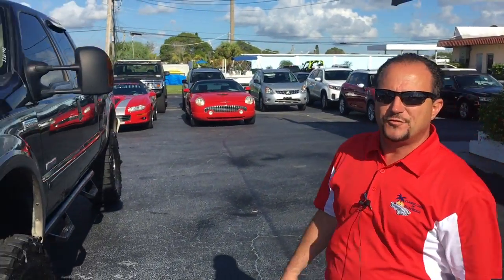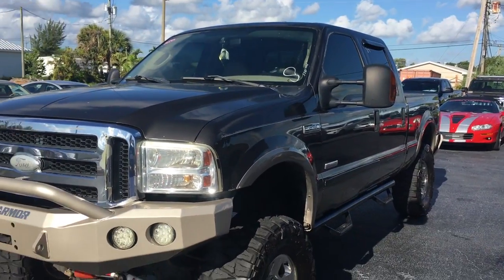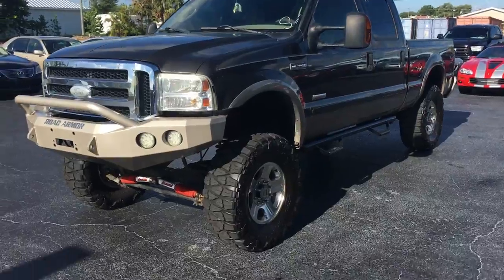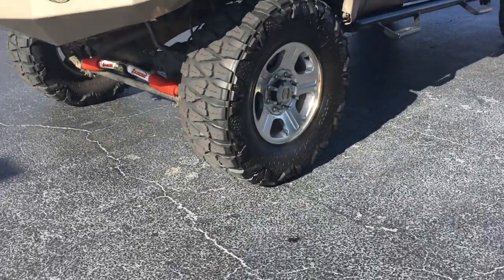Good morning, John Giasullo from Classic Cars at Palm Beach. Check out some of the fresh trade-ins. Here's a 2006 Ford F-250 Super Duty — this thing's an absolute beast. It has an 8-inch lift kit, 37-inch wheels and tires. This thing's a monster. You can do anything with this truck.